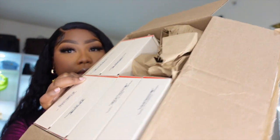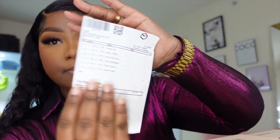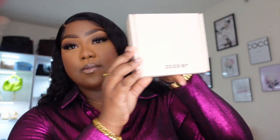Once you open the box, it comes with a little slip showing what you bought along with your address. This is how it looks — it shows what you bought on the card. I went ahead and took the packages out of the bigger box, and these are the individual boxes the fragrances come in. It has 'Dossier' marked right here, and at the back you can see the scent that you bought.